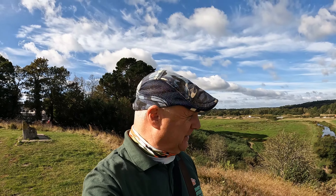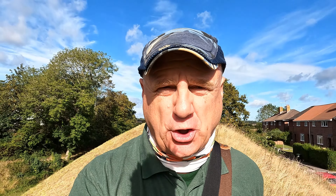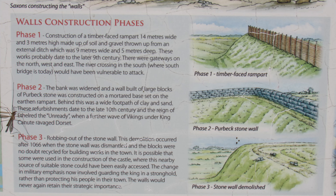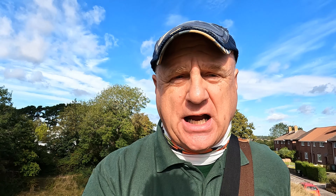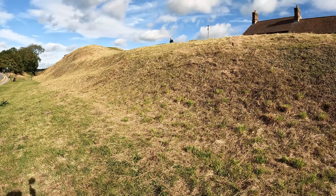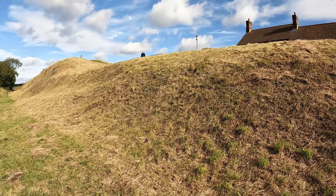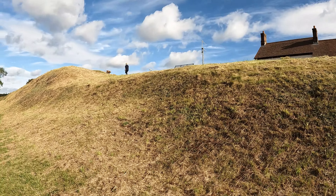One of the big features of Wareham is the steep bank that surrounds it - you can probably see it just behind me here. It's likely to have been built by Alfred the Great in the ninth century to defend the town against the Danes. Indeed the Danes invaded and occupied Wareham in 876. Alfred returned with an army and made a payment of Dane gold - basically a tax to the Danes - to stop further invasions, though they did invade afterwards. By the end of the Saxon period it had become one of the most important towns in Dorset, housing two mints for the issue of royal money.